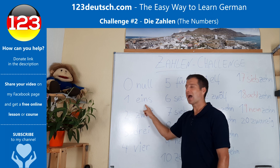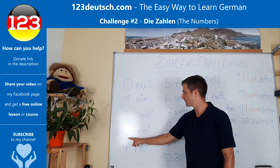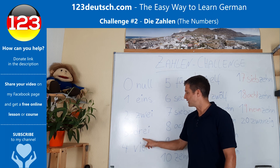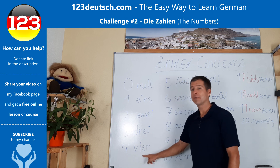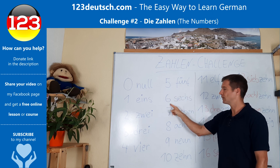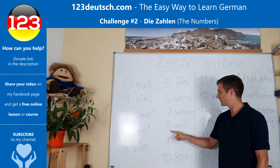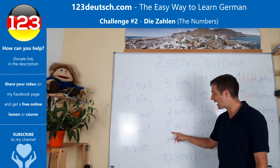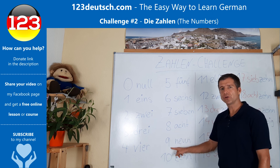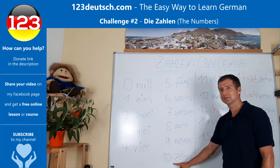Eins. Zwei. Drei. Vier. Fünf. Sechs. Sieben. Acht. Neun. Zehn.